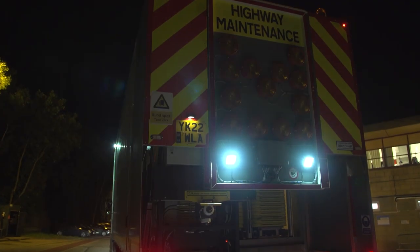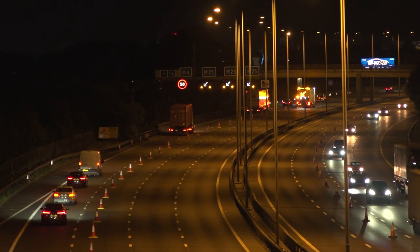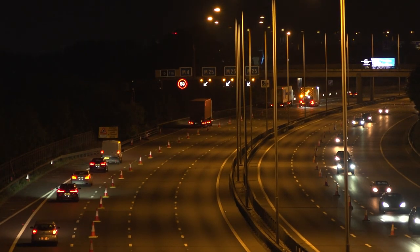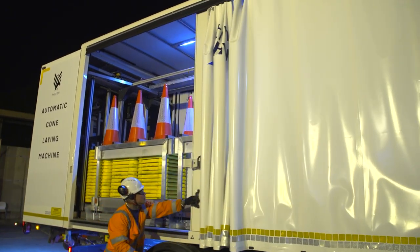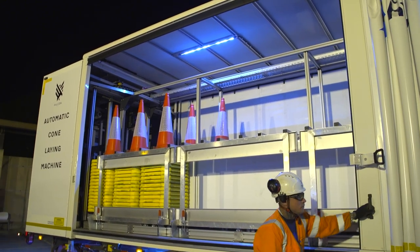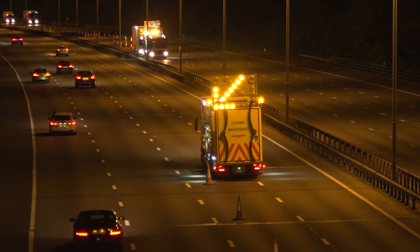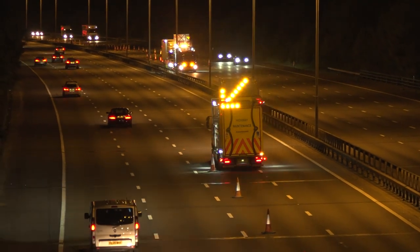We're here tonight on the M25 in between junctions 15 and 16. We're doing cyclical maintenance activities in the centre res, so we've got back-to-back lane closures on either side of the carriageway. Traditionally, that traffic management would have been put out in a typical traffic management vehicle with one driver and two people on the back putting cones out, one person handing to the person in the well while he drops the cones out on the live carriageway.